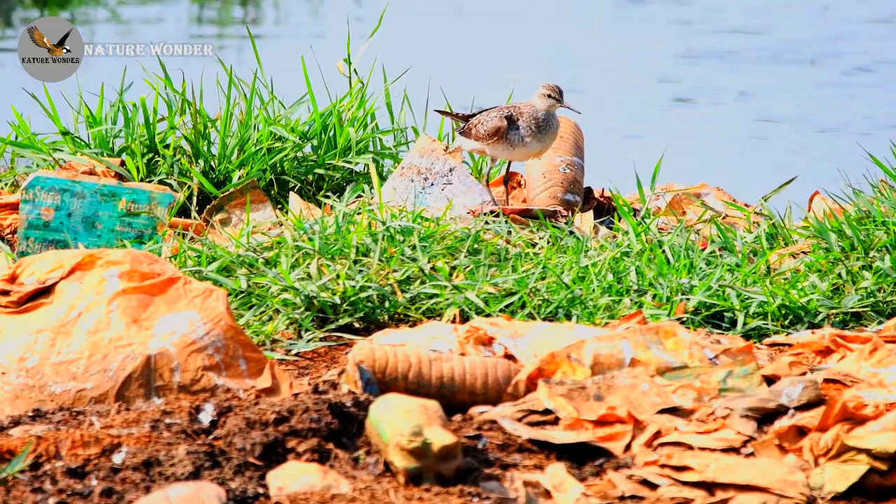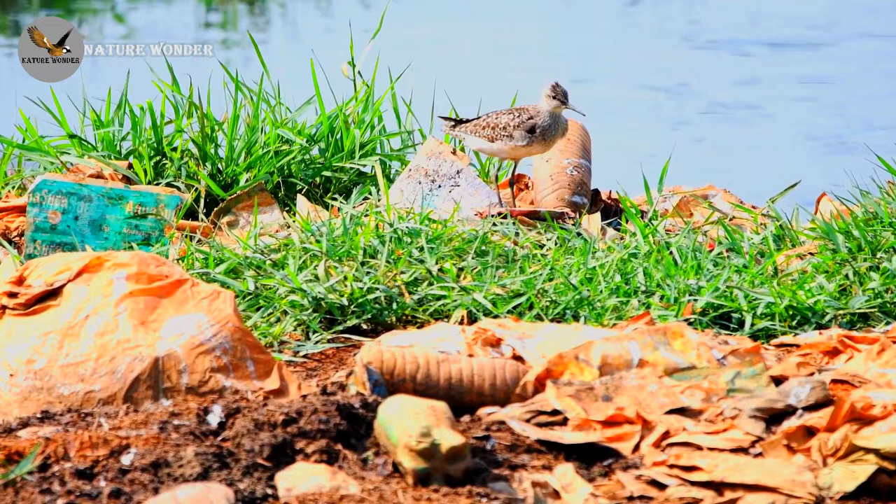Medium-sized brownish wader with a white belly, wearied pale spotting and spangling on back. In flight shows plain upper wings and a square white rump patch. Legs greenish yellow.